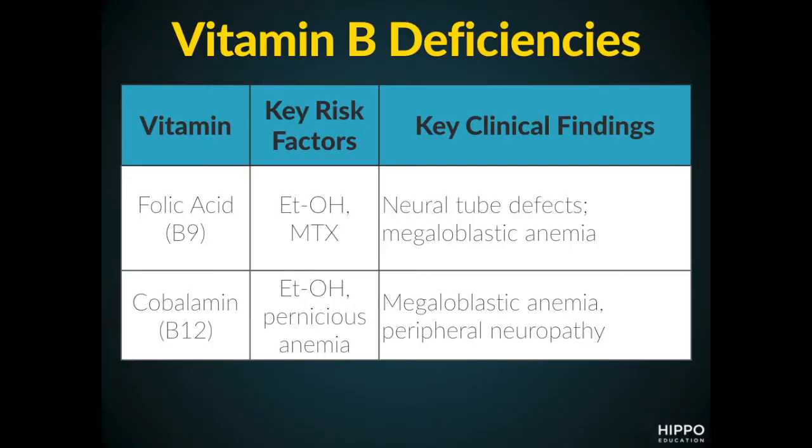Folic acid, or folate, is associated with ethanol and methotrexate. The key clinical findings here are neural tube defects and megaloblastic anemia.